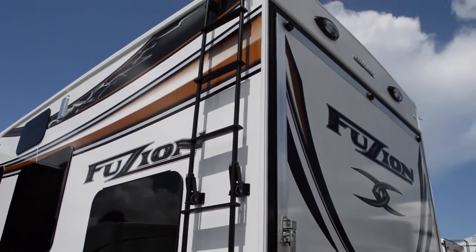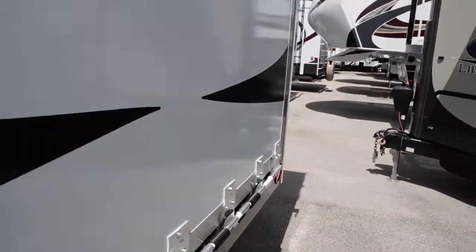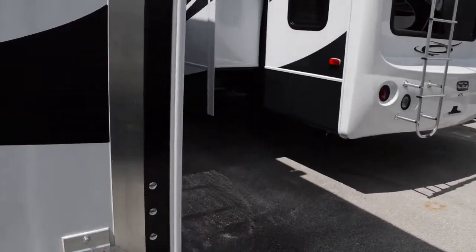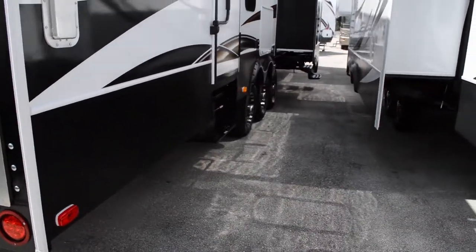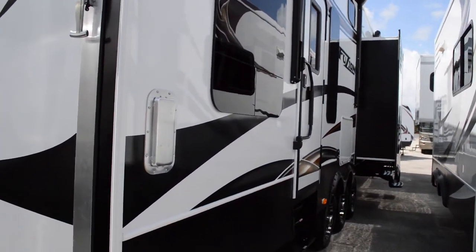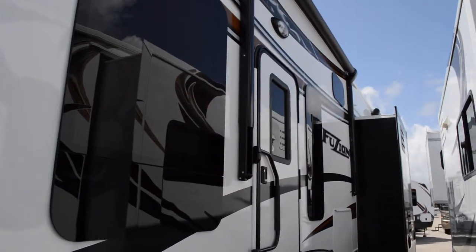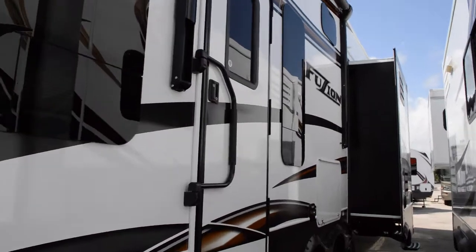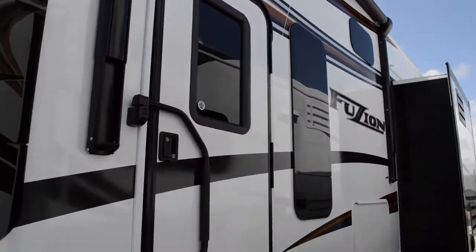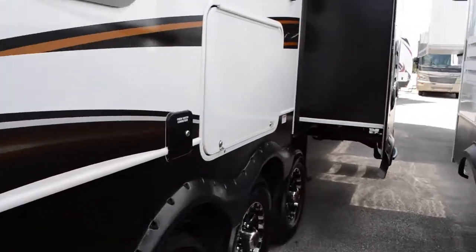The ladder can also be removed during transport. This metal piece right here is for ventilation for your ATVs — all those gas fumes need to be let out while you park them inside. Here's the second entry door that goes in, with a three-step entry.